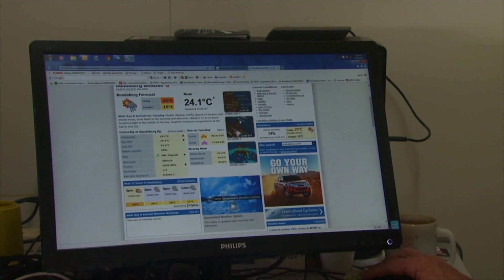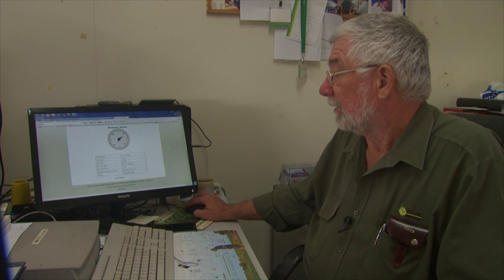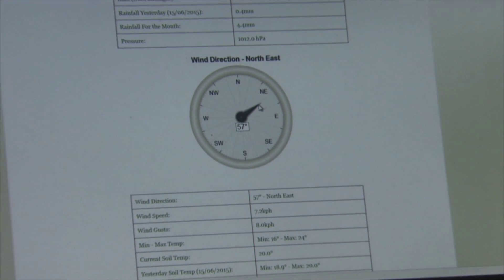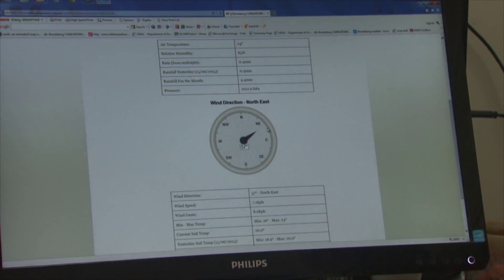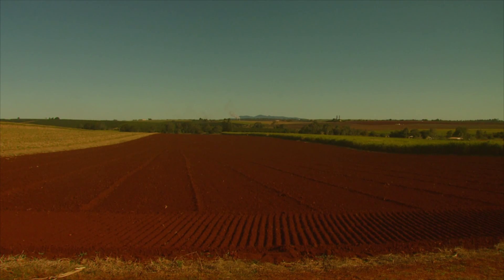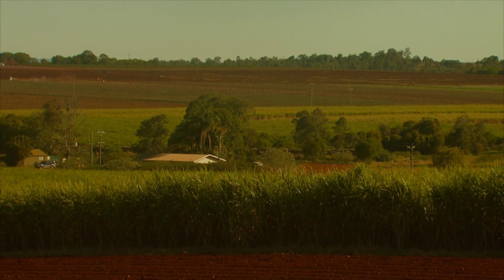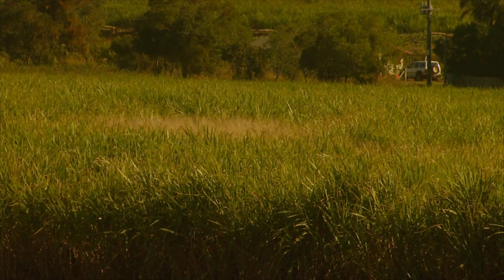The soil moisture probes are coupled with an expanding system of weather stations. Rural water use efficiency funding is being used to give Bundaberg cane growers a complete weather picture. There's data on rainfall to assist with irrigation events, wind speed to help with the scheduling of crop spraying, and soil temperature that's useful when planting to optimise crop germination. We have 10 weather stations across the district, providing two-hourly rainfall updates and monthly newsletters with total volumes and seasonal averages supplied to the growers.